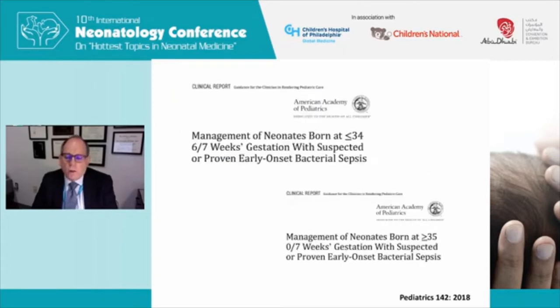Dr. Polin mentioned statements from the Committee on Fetus and Newborn in the United States, particularly the one about management of neonates born at greater than or equal to 35 weeks. I'm not going to talk today about bigger babies — I'm really going to concentrate on the management of babies that are born preterm, and particularly extremely preterm, in our NICUs.